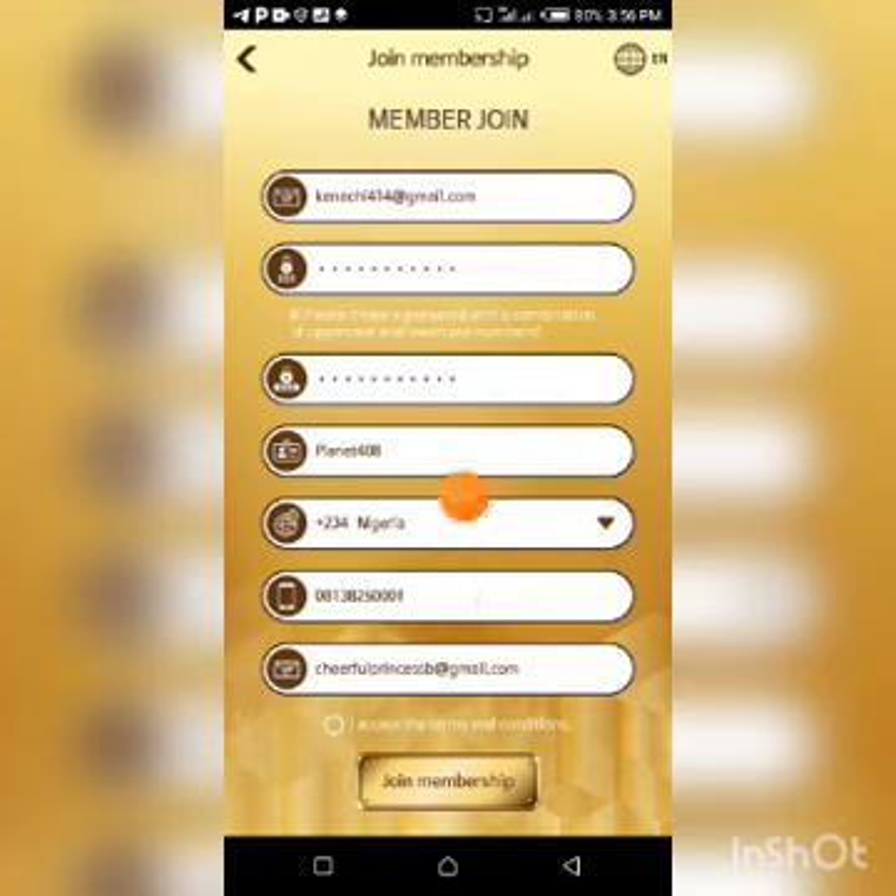Please do not make a mistake entering your password — you have to enter the password and repeat the password. Enter your username, select your country (mine is Nigeria because I'm making this video from Nigeria), input your phone number, and then enter the email address of the person who registered you. I'll be leaving my email address in the description of this video.